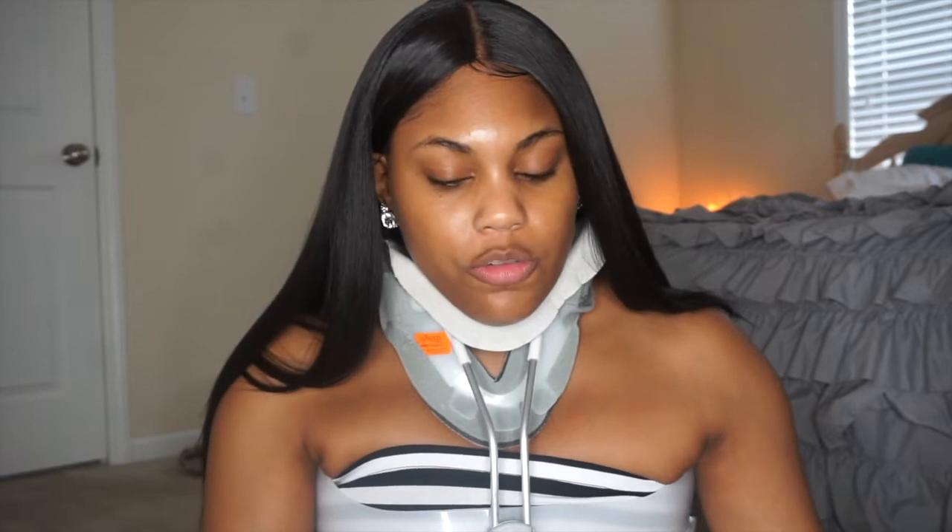I went the day it opened at my mall, which was June the 21st, and picked up four things from her collection.